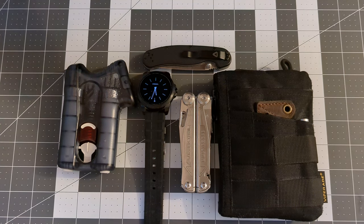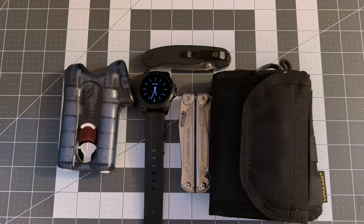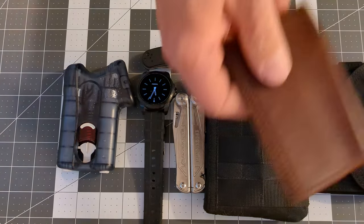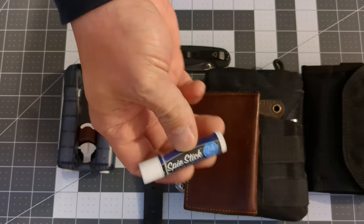In my left hand pocket I have my new wallet, and that is going to be another video — I'll explain that one there. And a handy dandy leather notebook, and my Spice Stick by ITS.